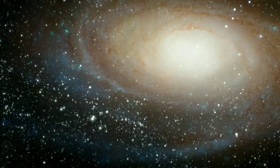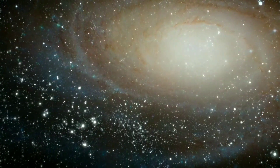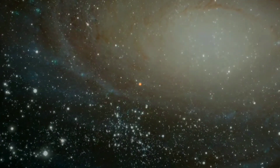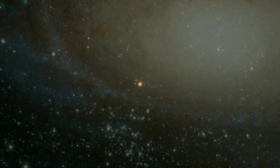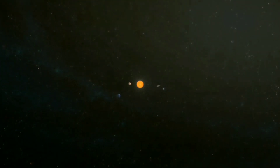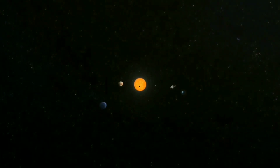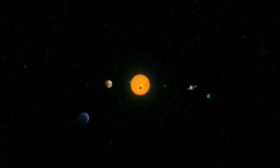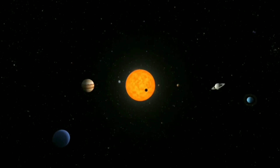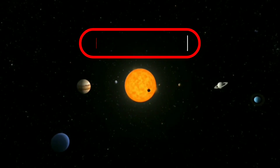We are now approaching a new age of space exploration, when we will be able to directly discover alien lives in distant worlds. James Webb is the perfect equipment for that purpose. We need more data and a little bit of patience before we find something truly remarkable. I am here to update you on the latest space and James Webb news, so don't forget to like the video and subscribe to the channel.